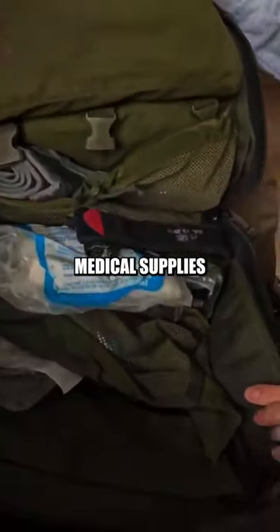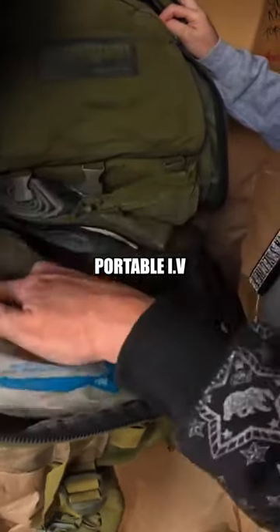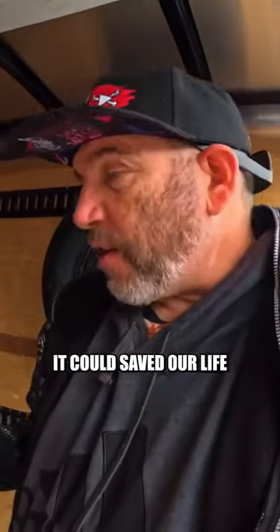No medical supplies. World's finest tactical gear. Portable IV. End of world times — we save our life right there.